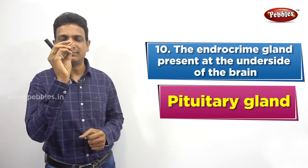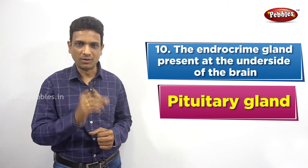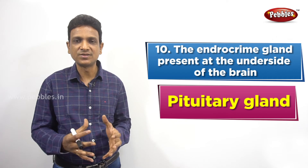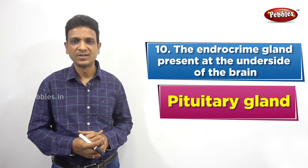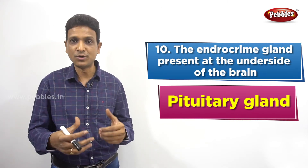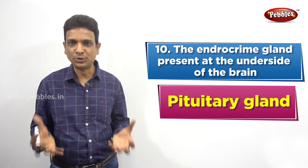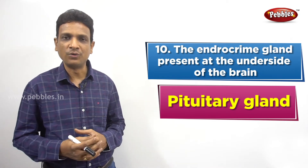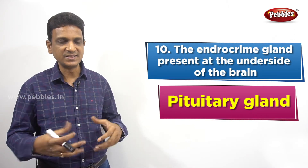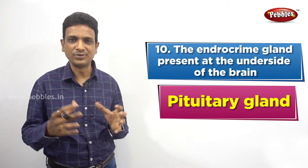The pituitary gland is a small, pea-sized gland. Even though it is small, it is very important and very potent — its effects are very high in the body. This pituitary gland secretes some important hormones: somatotropic hormone, gonadotropic hormone, and thyrotropic hormone. Somatotropic hormone controls the growth of a person. Gonadotropic hormone controls the sexual maturity of a person, enabling reproduction. Thyrotropic hormone controls the thyroid gland.